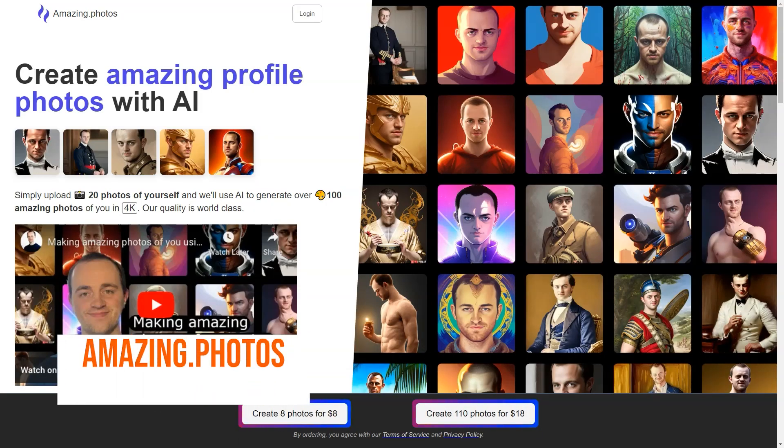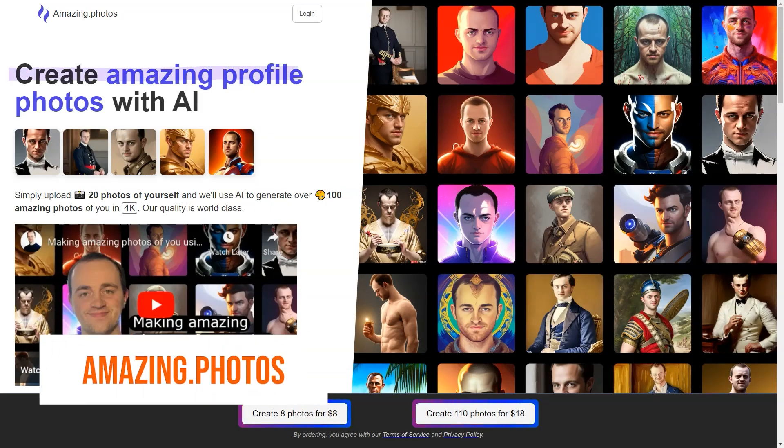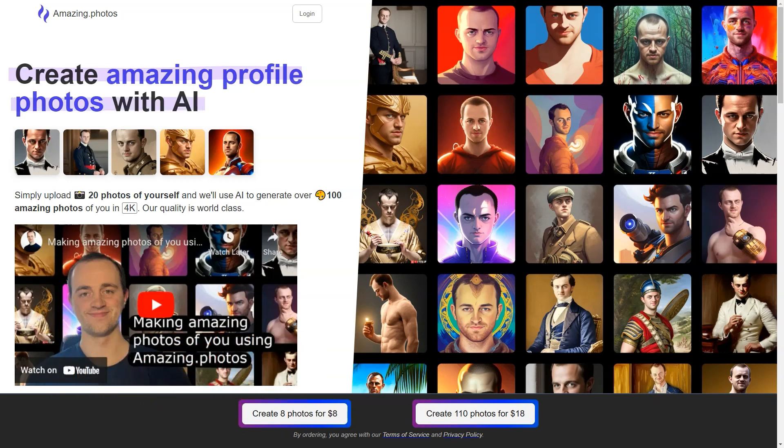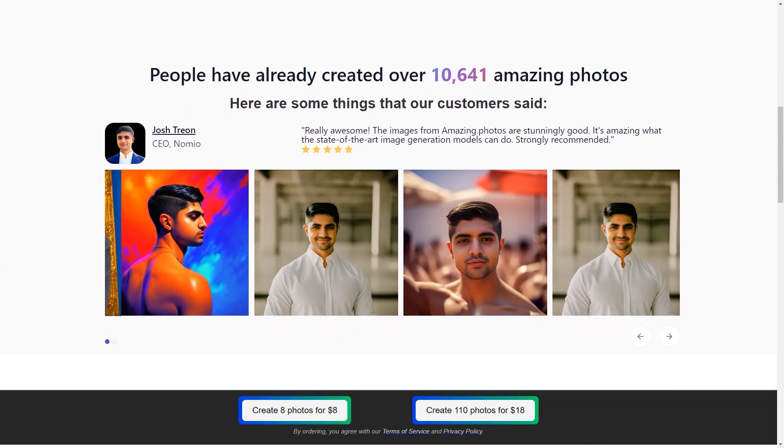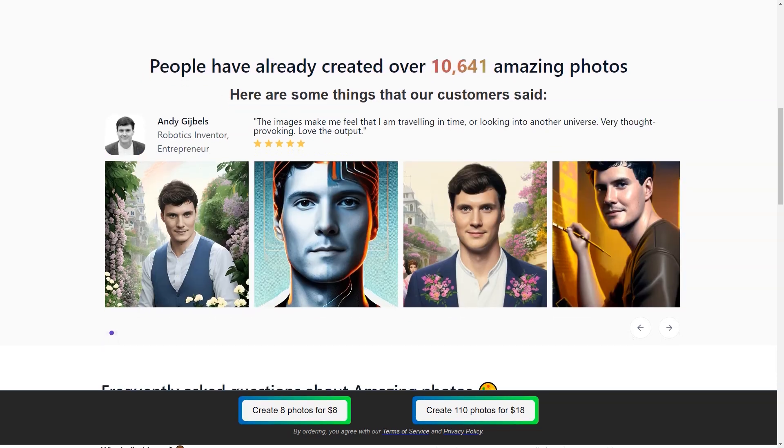When creating an online presence, having a great profile photo is essential. But not everyone has the skills, resources, or time to take a professional image. That's where Amazing Photos comes in. This fantastic platform leverages the power of artificial intelligence to help users create amazing profile photos in just a few clicks. All you need to do is upload 20 photos of yourself and the AI will do the rest.